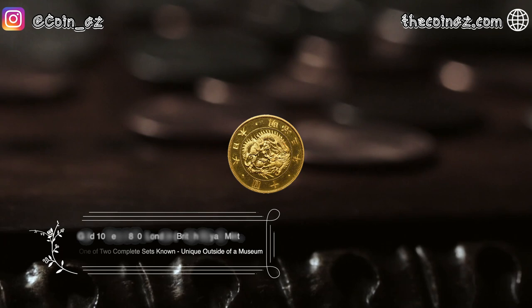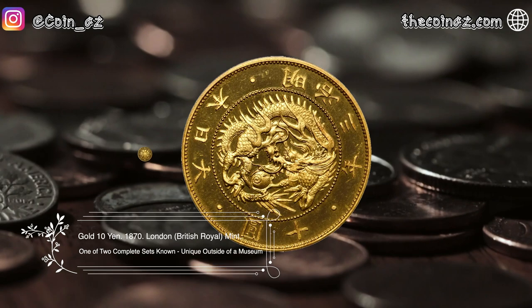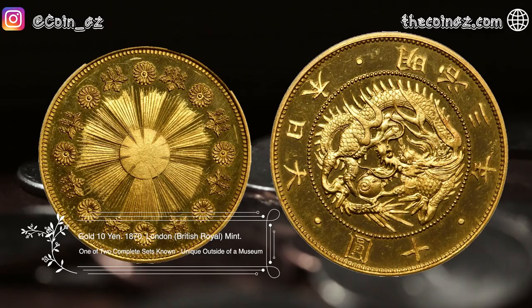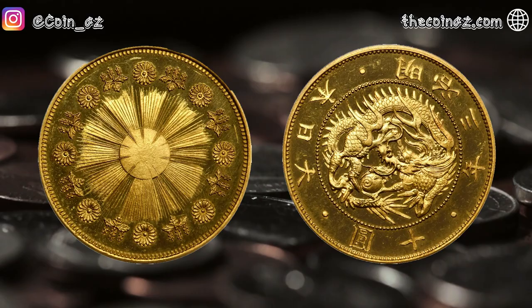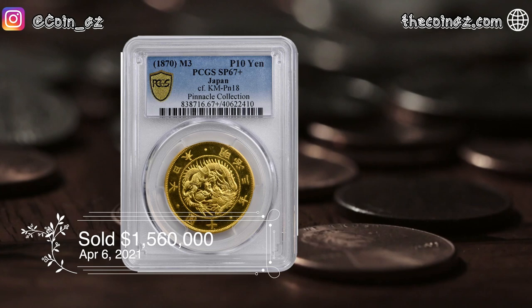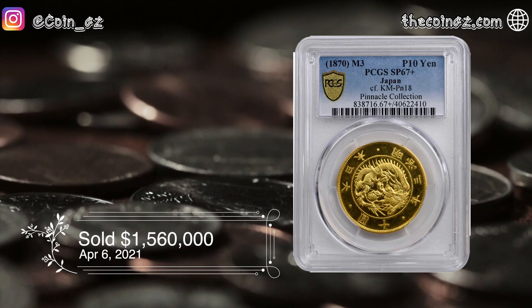The next coin is the Gold 10 Yen of 1870 from Japan, produced by the British Royal Mint. In the decade following the Gunboat Diplomacy of United States Commander Perry, which led to the opening of trade between Japan and Western culture, Japan decided to modernize its minting facility, purchasing equipment in 1868 from the British Mint in Hong Kong. This coin was sold for $1,560,000 in April of 2021.